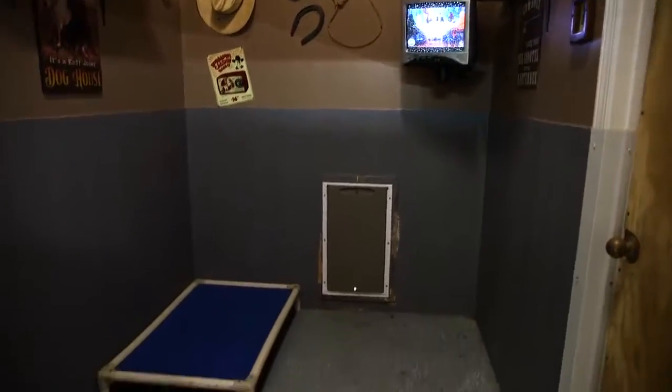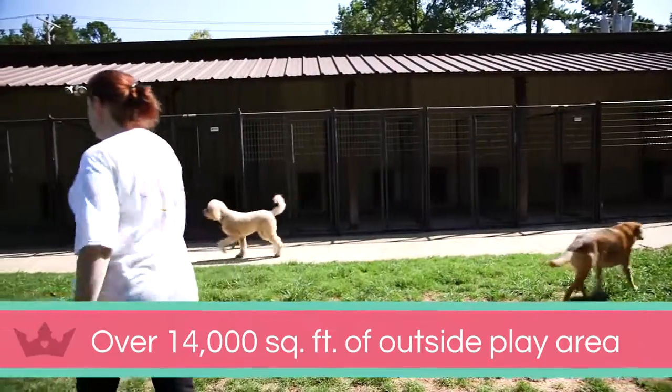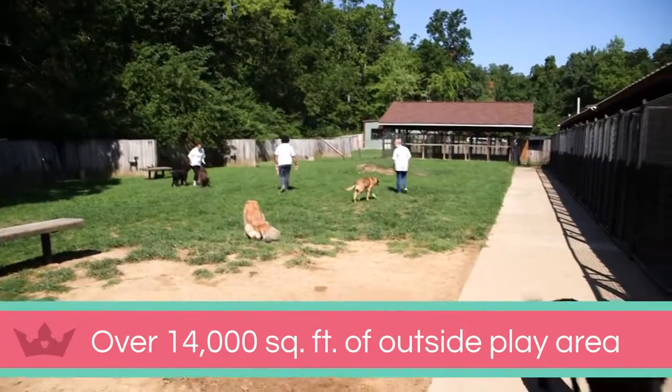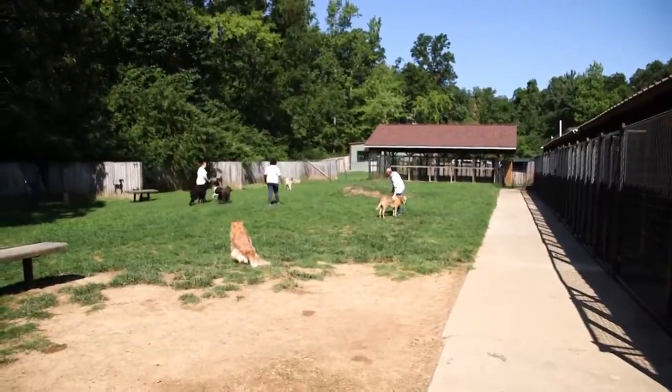Some of our dog rooms have doors that lead to their own private fenced-in outside area. There's over 14,000 square feet of outside space where playgroups are organized by size, age, and play styles.